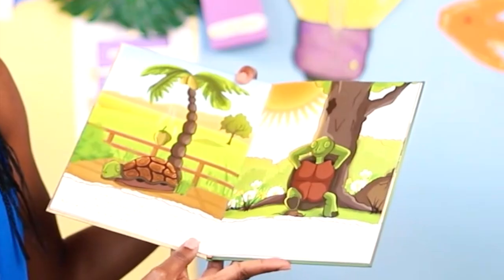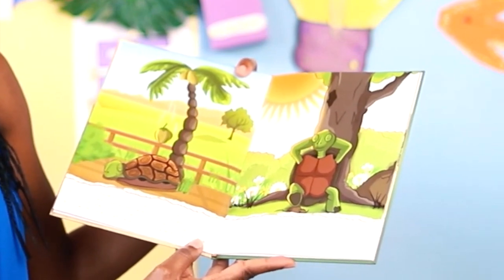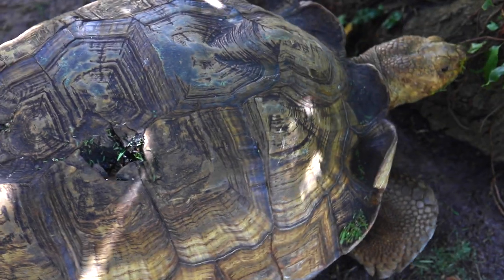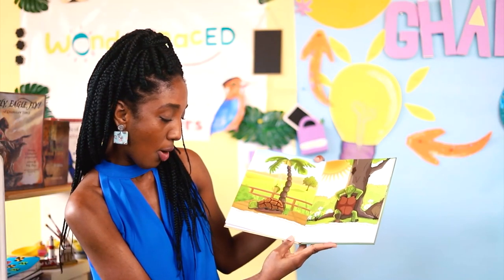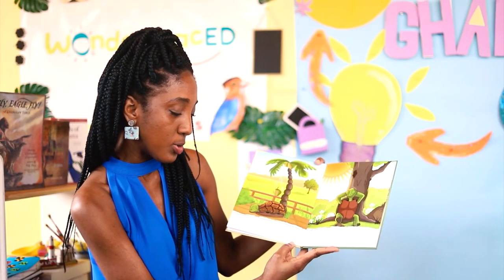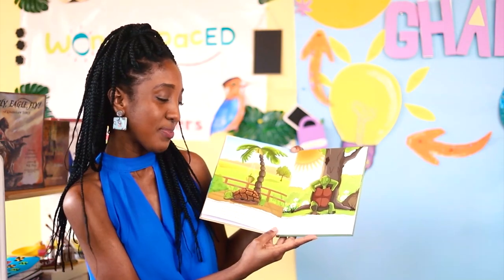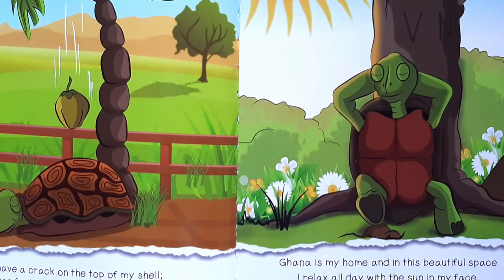I have a crack on the top of my shell — I was fast asleep when a coconut fell. My shell is for protection so it didn't bruise. Did you see the crack on Bruce's shell in our video? But now I'm more careful when I'm choosing where to snooze. Ghana is my home and in this beautiful space I relax all day with the sun in my face. I'm happy here and I love it a lot, but then one day I had a crazy thought.